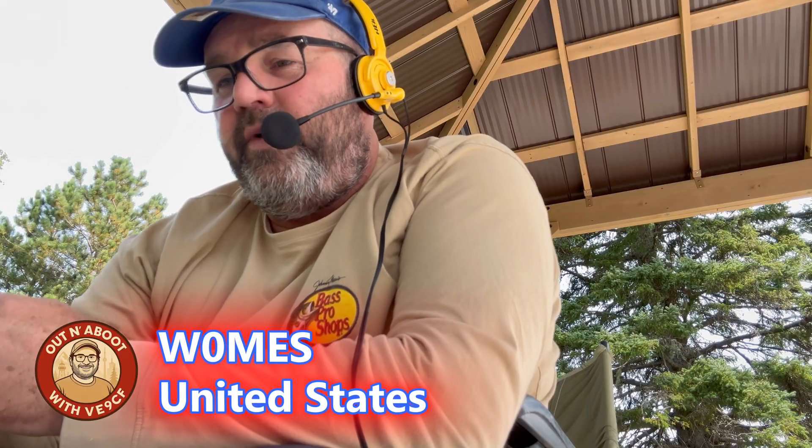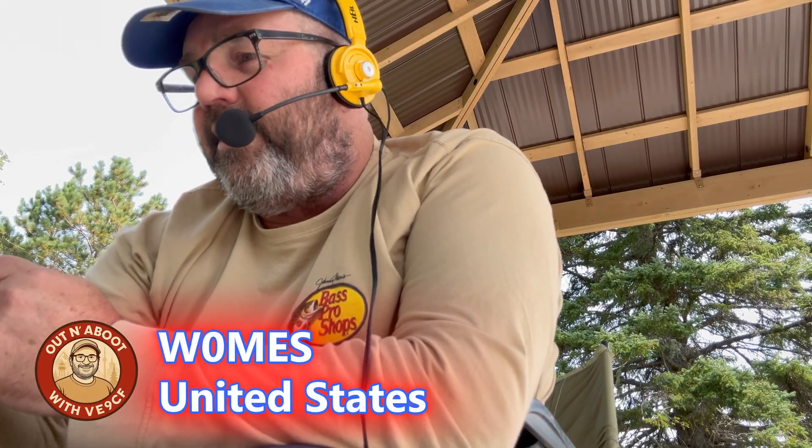Victor Echo 9, Charlie Foxtrot, CQ Parks on the Air. Whiskey Zero, Mike Echo Sierra — five nine in the Charlie office, 6389. Thanks, Michael. Seven three, have a good day. Victor Echo 9, Charlie Foxtrot, CQ Parks. Okay everyone, we're all done here. I didn't film hardly any QSOs — just a few there — to keep the video relatively short.